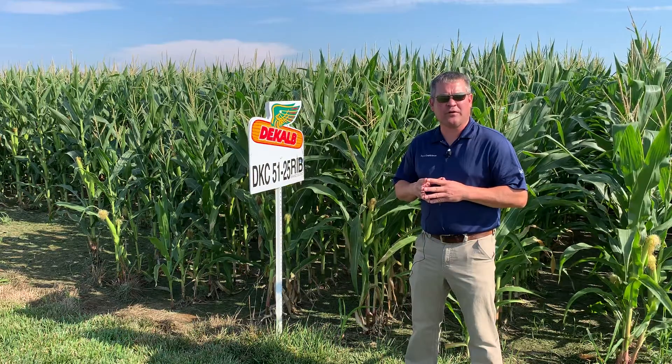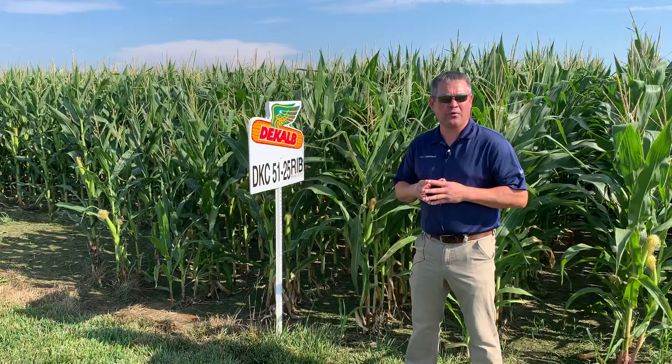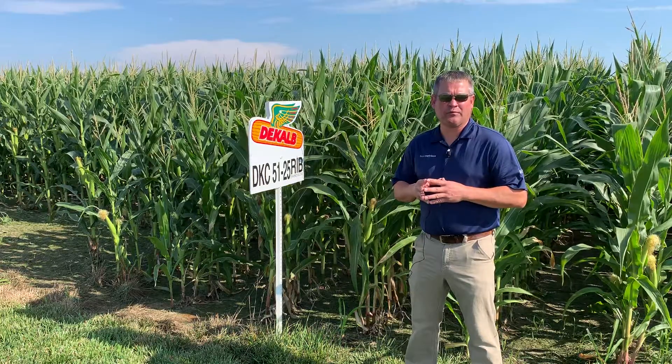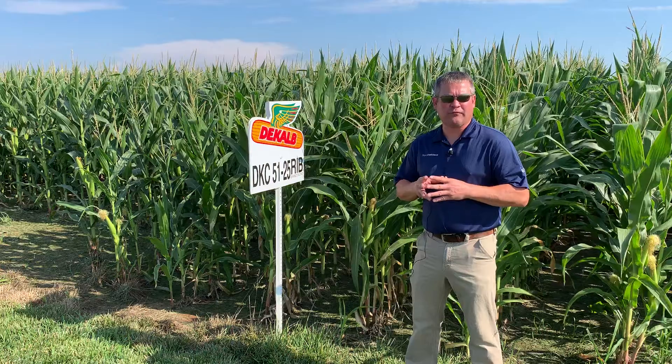This is a tough acre concept and is best positioned for those tough acres in that 150 bushel environment or below. But what we've seen in the past couple of years, this product does exceptionally well in areas over the 150 bushel yield environment. This is a good product to plant first in your planter.